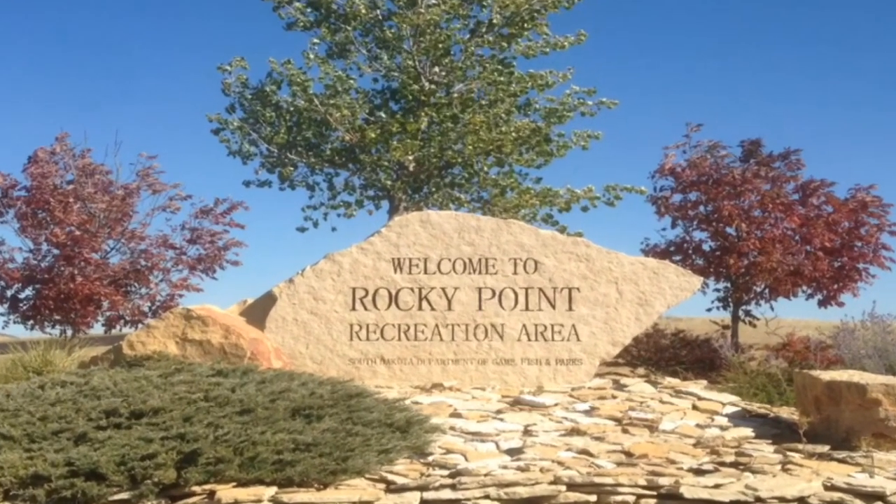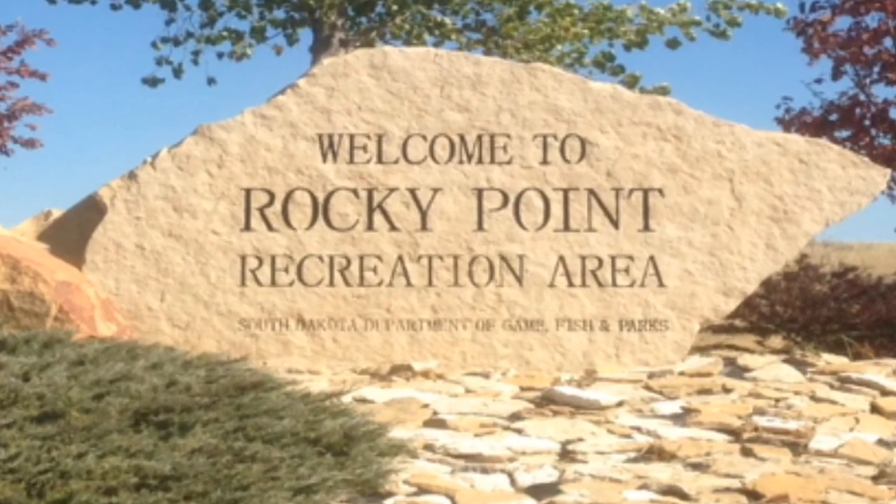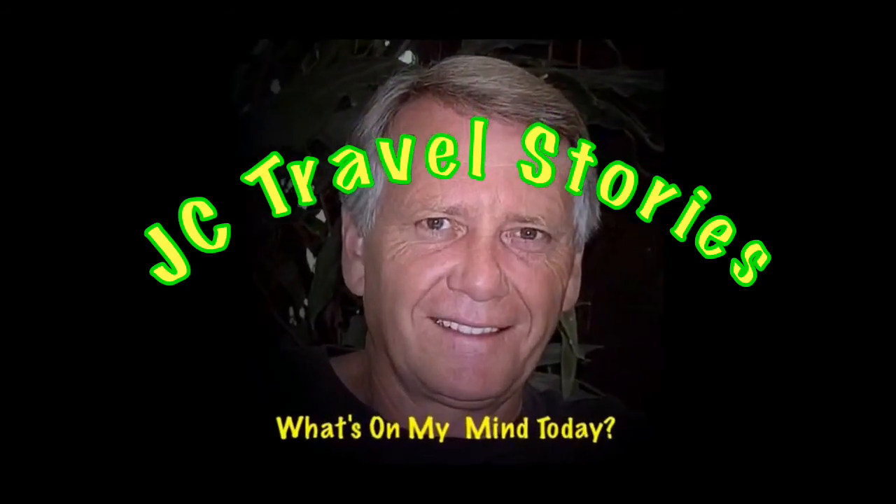Today we're going to take a little drive around Rocky Point Recreation Area. Please enjoy my stories or whatever else might be on my mind today.